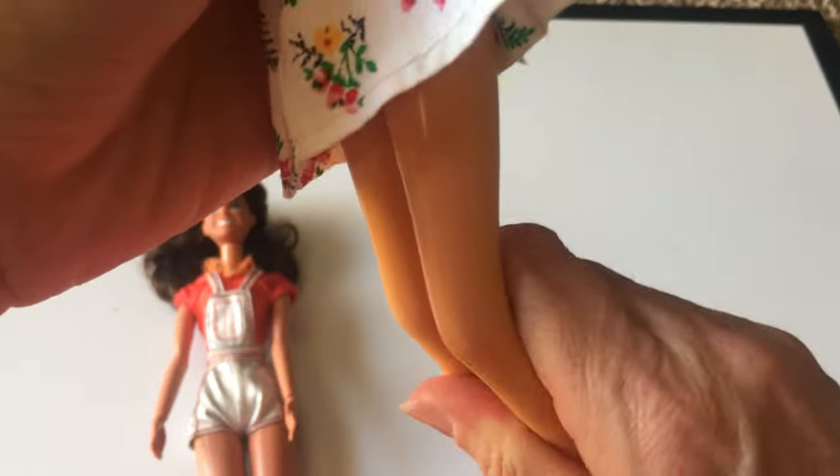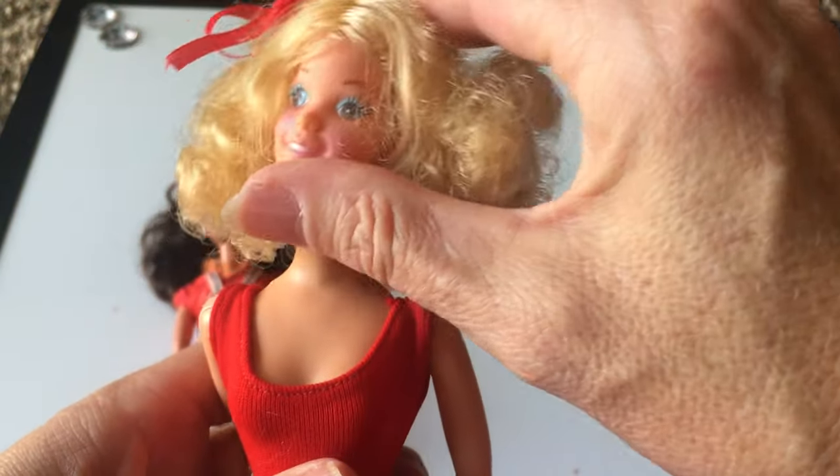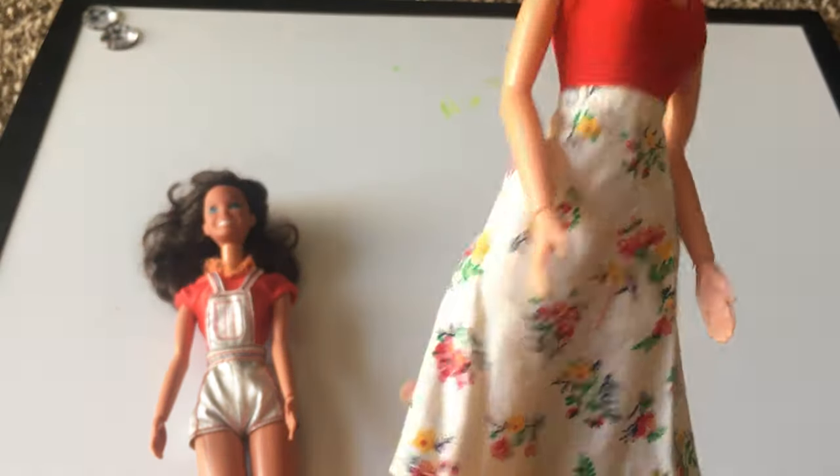She has the three clicks just like a Barbie would. She also has the ball joint up here in her neck as well. So she's in pretty good shape — she's just missing all of her original clothing.